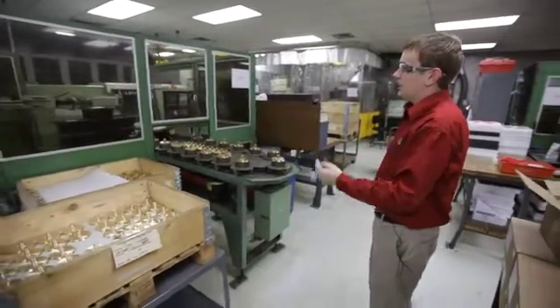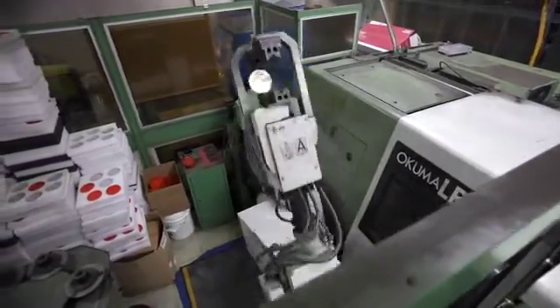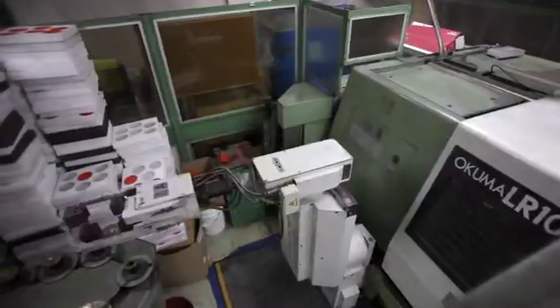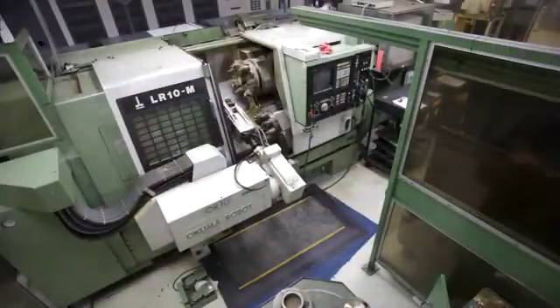Both these machines actually came from Steeton, England in the 90s, and they both have robots, so they're equipped to run this whole carousel of parts unattended.